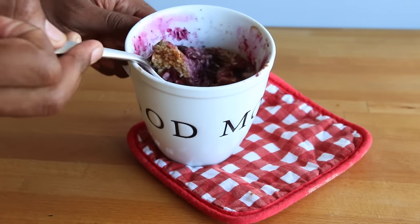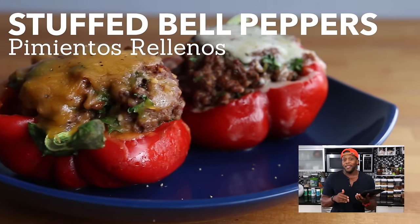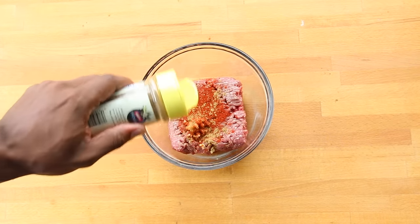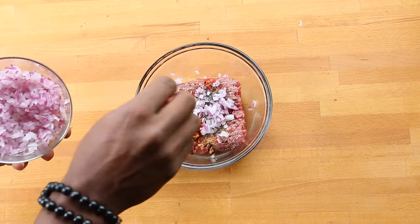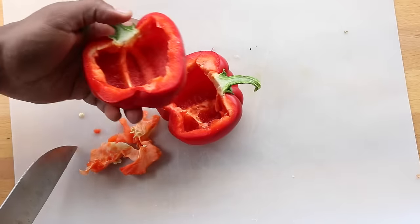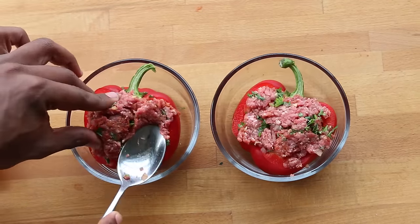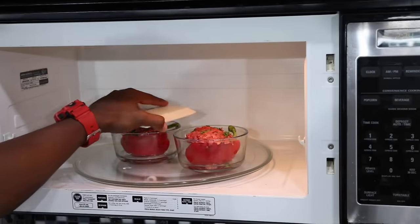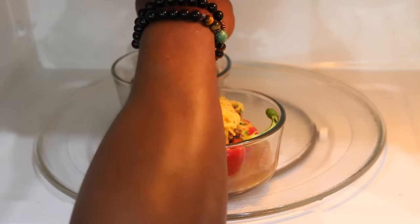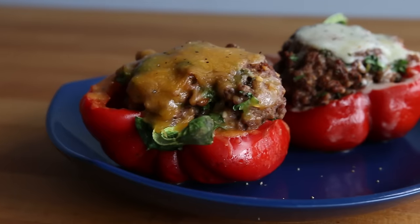Microwave stuffed bell peppers — this may be the most popular dish in healthy eating season. Season lean ground beef or turkey with garlic, smoked paprika, cumin, sea salt, pepper, red onion, and parsley. Mix it up. Slice the bell pepper in half and carve out the inside, then place the halves in small microwave-safe bowls with a few tablespoons of water. Microwave for three and a half minutes. If desired, add reduced-fat cheddar or mozzarella on top and microwave for another minute. Or try adding chunky marinara instead of cheese.